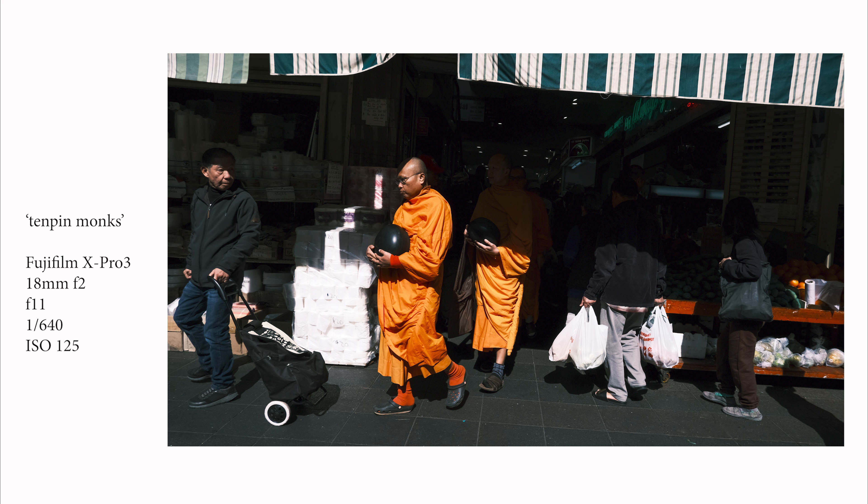The last image I'm calling 'Ten Pin Monks.' This was from a Saturday morning shoot in Cabramatta. The reason I'm calling it that is because the monks exiting the internal part of this particular market area and coming out into the sunlight look like they're holding ten-pin bowling balls — obviously they're not, but that's what it looks like from afar. The sun was falling beautifully into this side street where the fish market is.